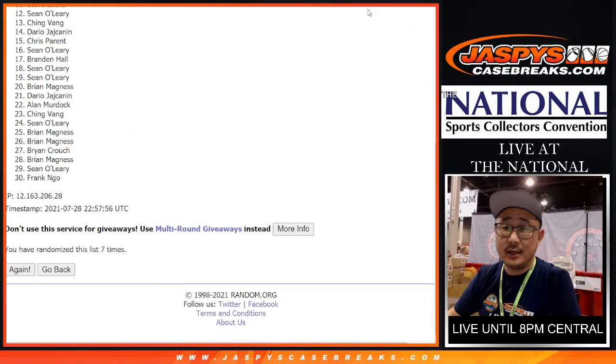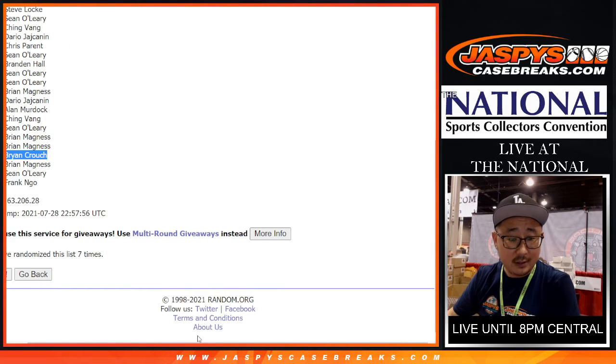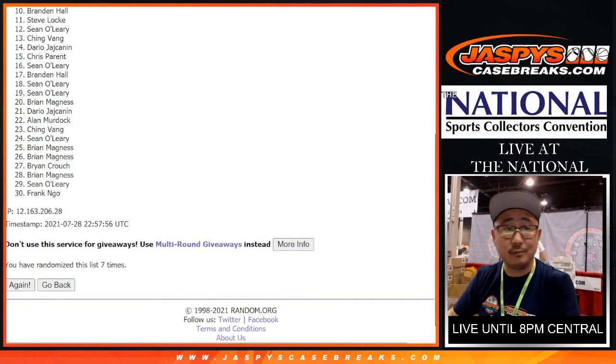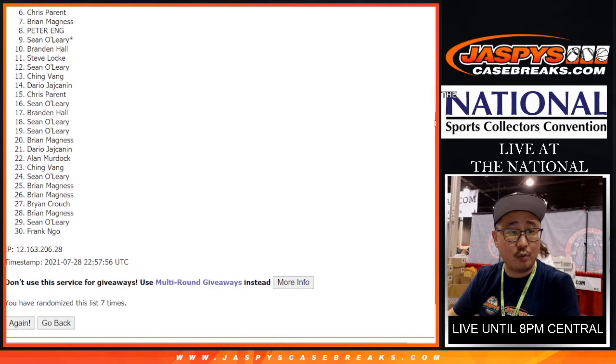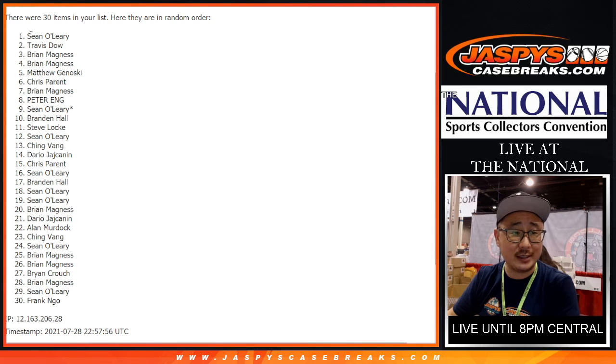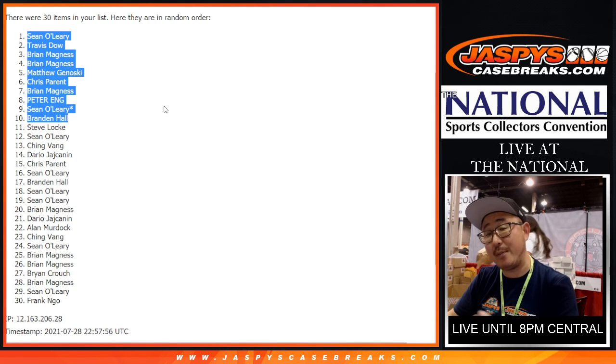After seven times, you can see right there from 11 — I'll show you 11 right here. So from 11 on down, sad times, close but no cigar. Steve, thanks for trying. Thanks everybody for giving this a shot. Congrats to the top ten though — you're in that break. Brandon, Sean, Peter, Brian, Chris, Matthew, Brian, Brian, Travis, and Sean O'Leary. Congrats to the top ten, happy times for you. Appreciate it — thanks for taking the risk. We'll see you for that break a little bit later tonight.